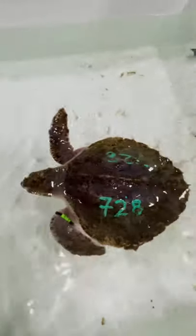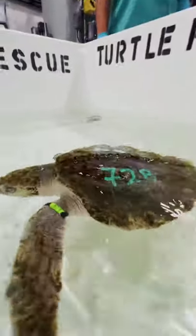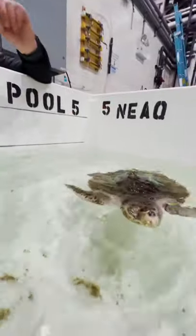I would call that swimming, Corey. What do you think? It looks great. Yeah, it's a really good sign. You can see already how much life has been restored into this sea turtle.